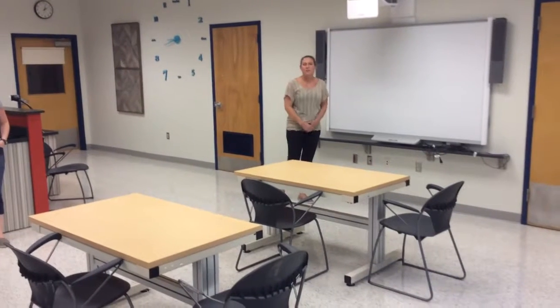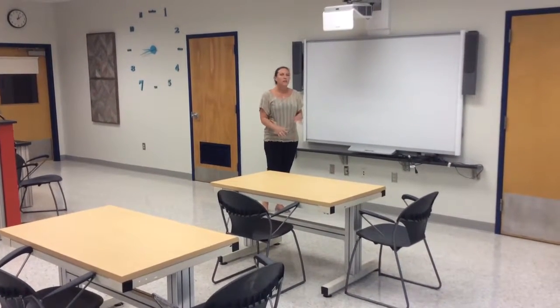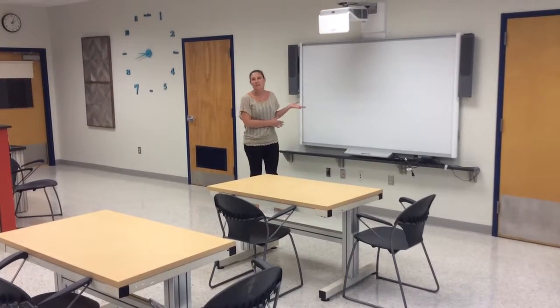This is our classroom area, where we do our instructional time. We do a lot of interactive smart board activities. Each of our classrooms in the high school has one of these boards. Thank you to Edward and Barbara Becker for making the dreams of our staff and students a reality.